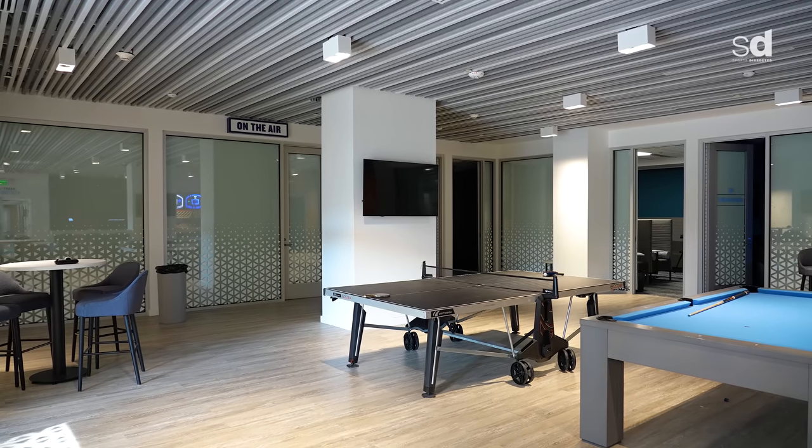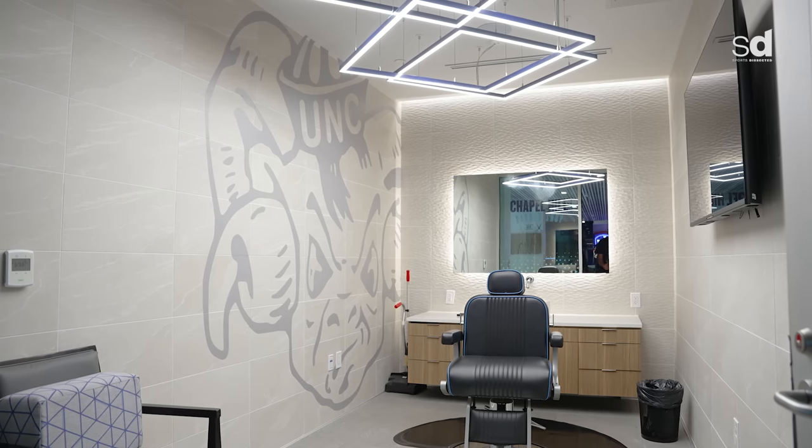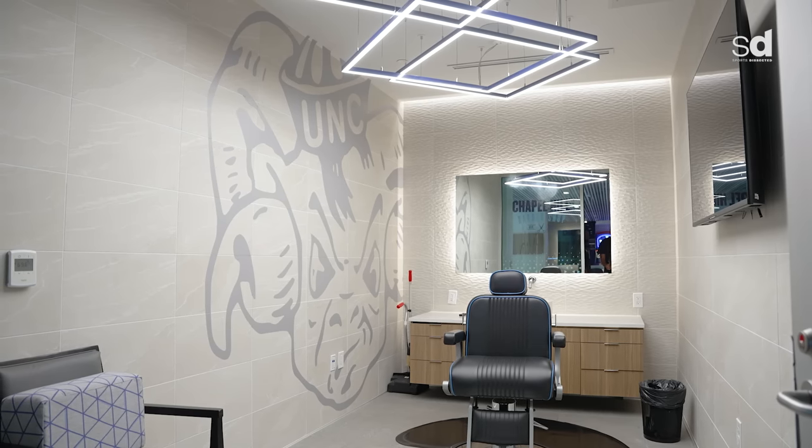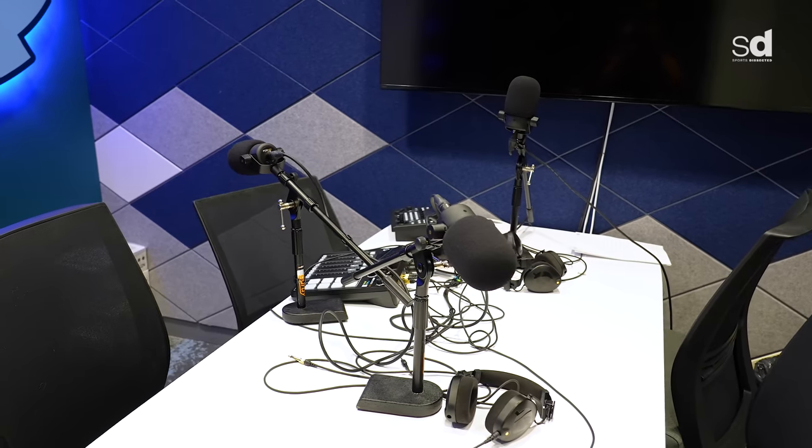We gave them a virtual reality room — still trying to figure out exactly what that's for, but they've enjoyed it. We created a barbershop so instead of taking an hour and a half to go get a haircut, they can pop in and out in 10 minutes. And because of NIL, we wanted to make sure they had new tools to help with their branding, communication skills, and develop skills that serve them long after they're done playing football. So we created an audio podcasting room that can also be a video podcasting room, connected to a video editing suite — you've got almost everything you'd have in a TV studio.